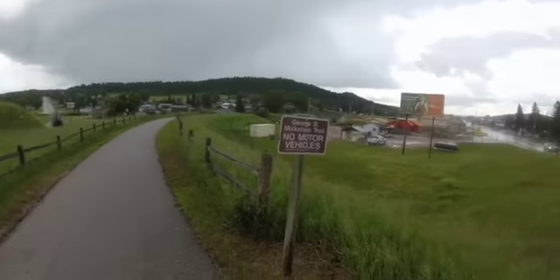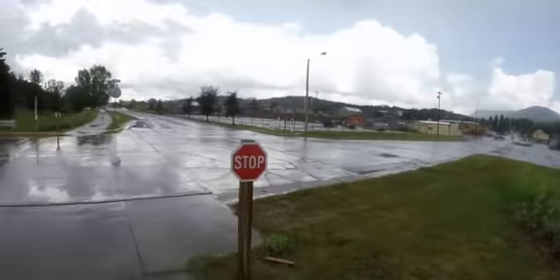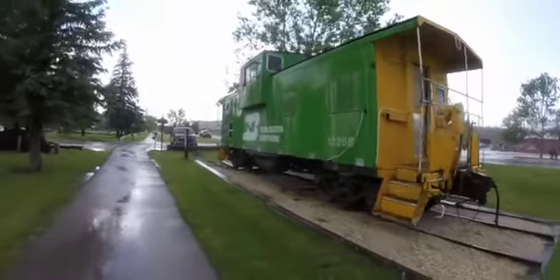Once you cross, the asphalt trail picks up again and you will follow the 16A until it reaches town and in my case the campground.